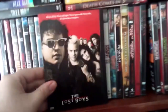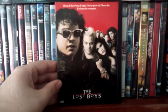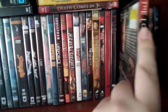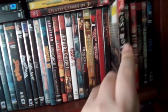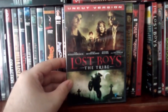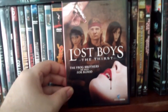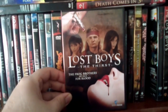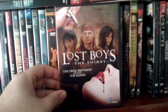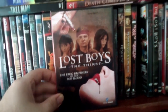And then we got The Lost Boys, a classic vampire flick from the 80s. This is a good one. The sequels are in here as well — Lost Boys: The Tribe, which is an okay sequel. I think they're all decent. And the third film, Lost Boys: The Thirst, with Corey Feldman returning. I want to say this one's better than the second film.